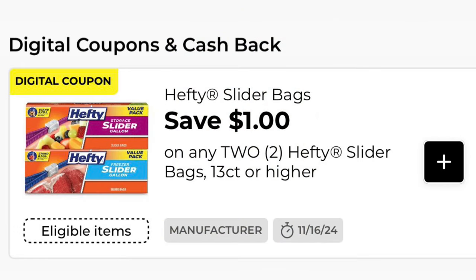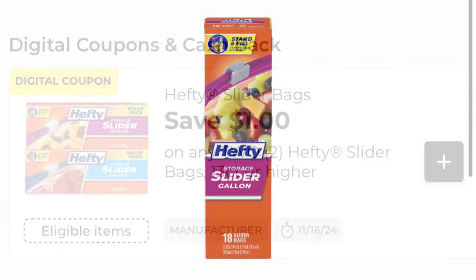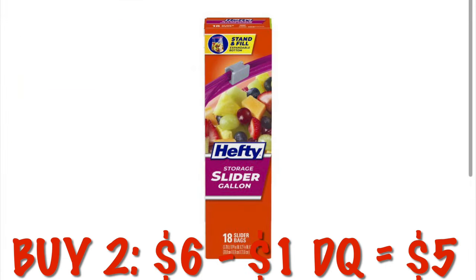We've got $1 off any two Hefty slider bags. These are on sale right now, 2 for $6, so we will pay $5 for two.